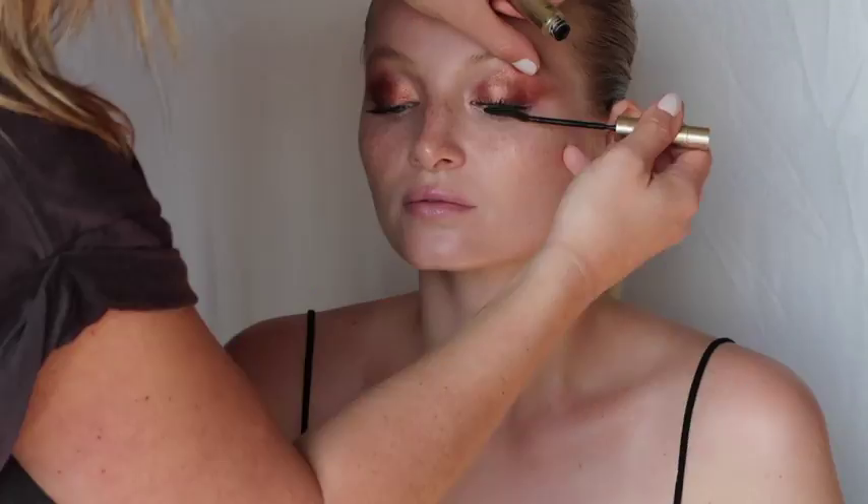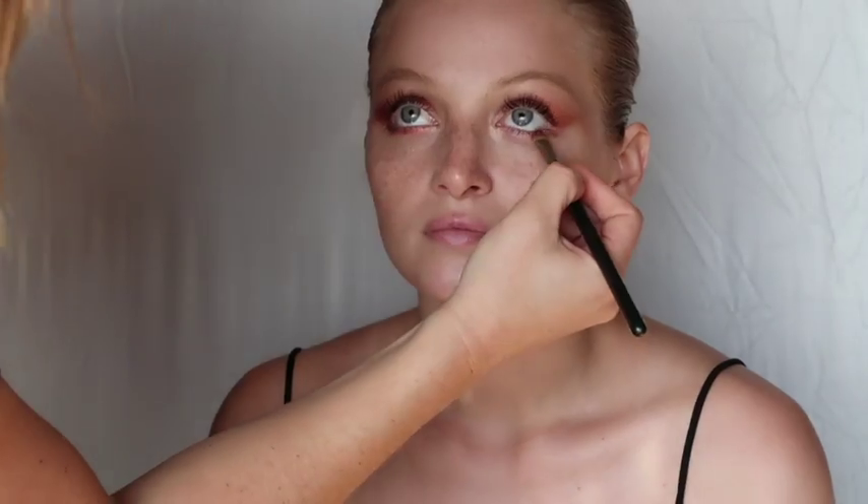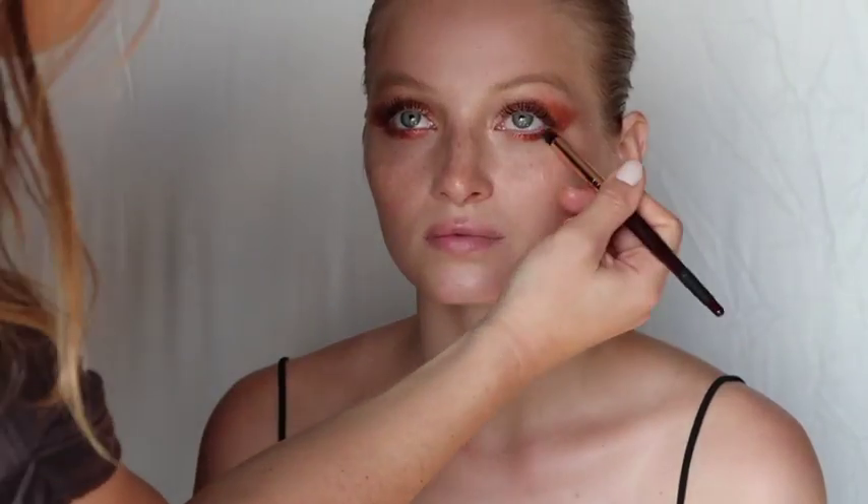You need to use a lot of mascara for this look and really pump up those lashes. I've used L'Oreal Paris Telescopic Mascara. I finished the look by wrapping the copper tone around the lower lash line and blending the edges to be seamless.